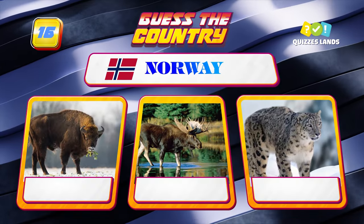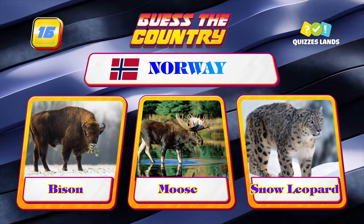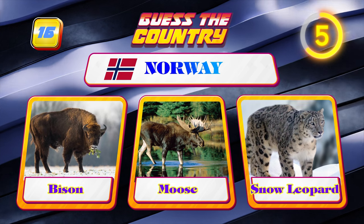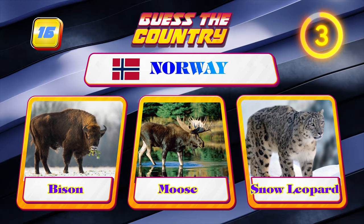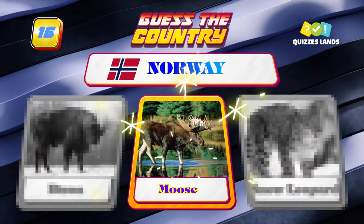Do you know what the national animal of Norway is? Moose, bison, or snow leopard? It is moose.